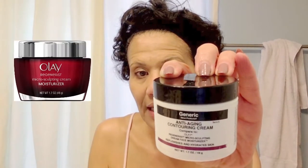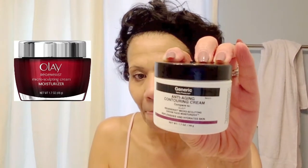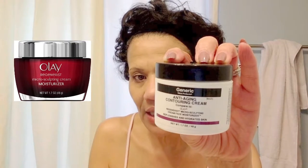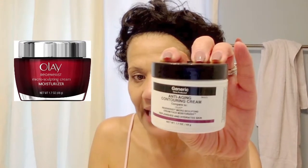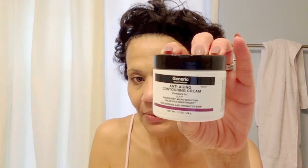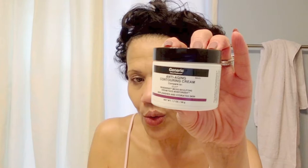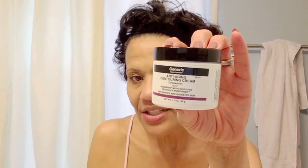After that I take a moisturizer. Now I'm currently using this one, but I do not like it. It's supposed to be a dupe for the Oil of Olay Regenerist cream, but it isn't. It's thicker, not as creamy, and it's drier than the Olay. When you put it on, it doesn't feel dewy, and for me with dry skin, this just makes my dry skin worse. So I don't use this one.